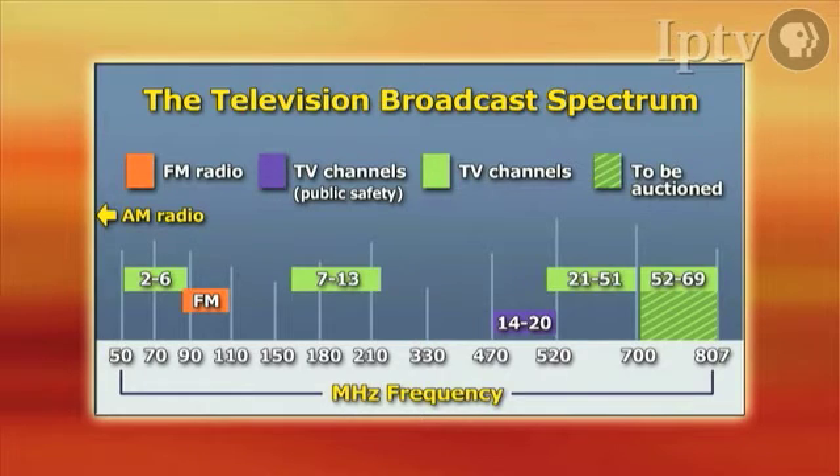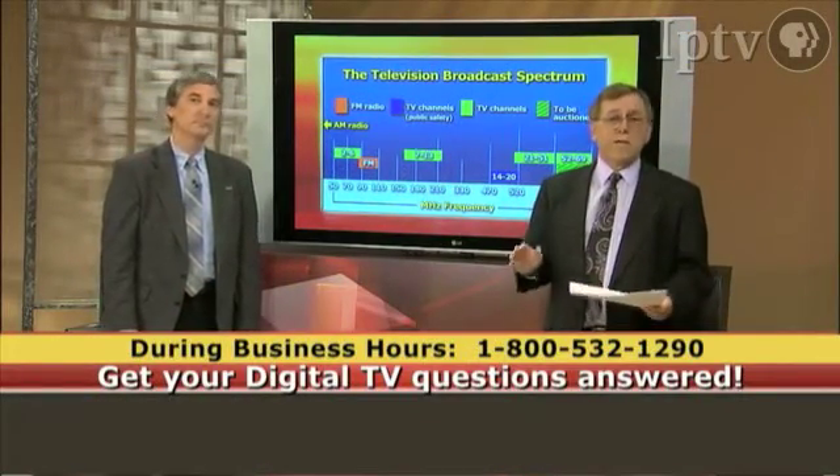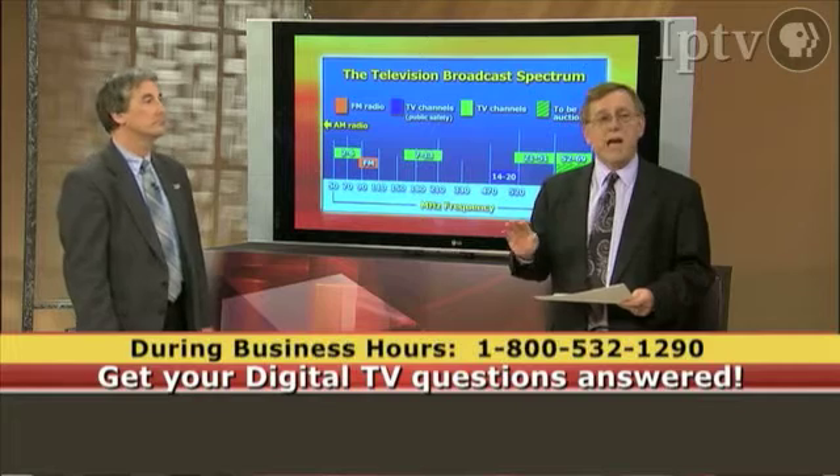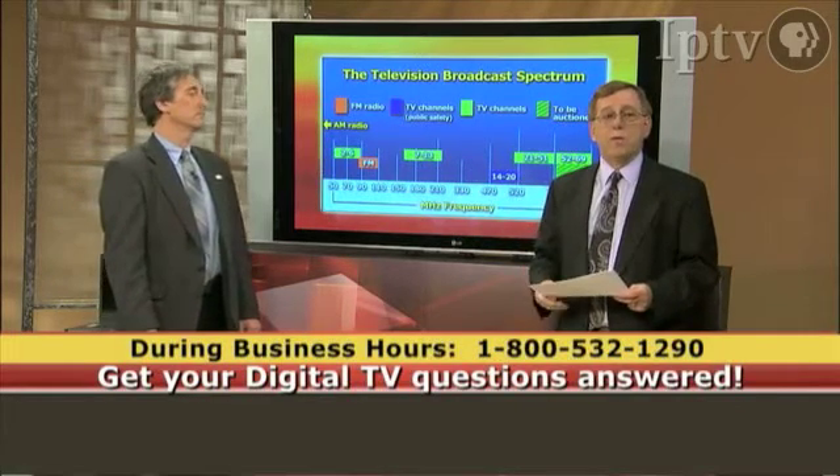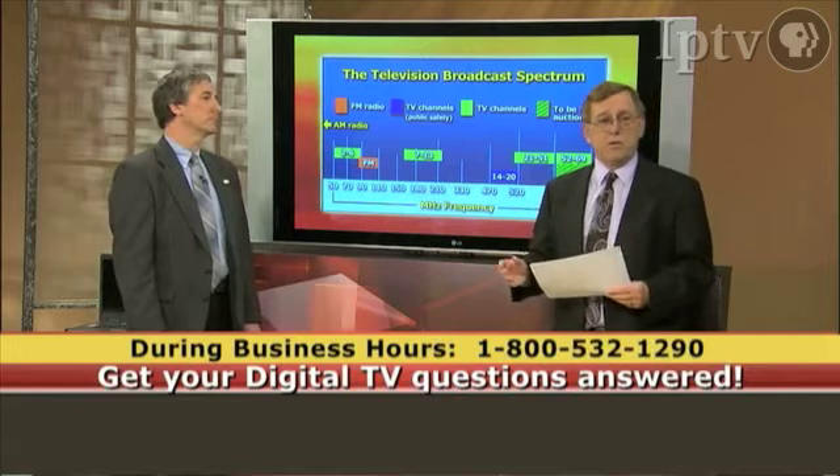It should be noted that because these channel bands are in different portions of the spectrum, they behave differently when they're being broadcast. If you're watching low-band VHF, low-band VHF uses the lowest power to travel the furthest, so it's a very economical way to get the signal out. The downside is that because it's lower power, it's very susceptible to electrical noise.